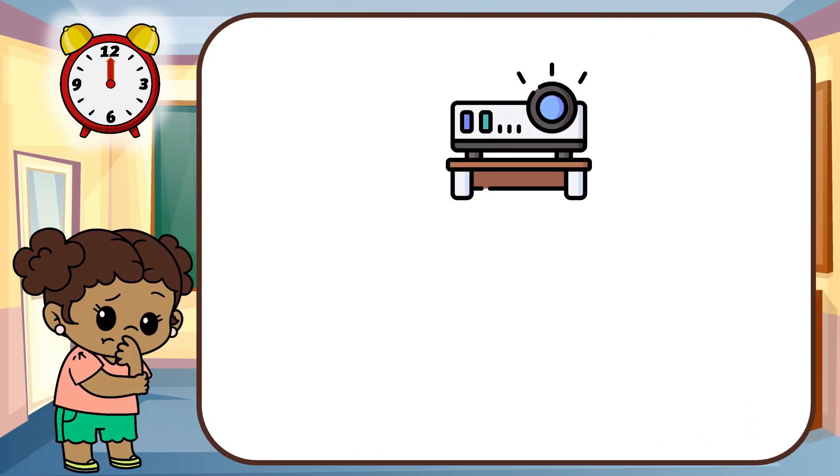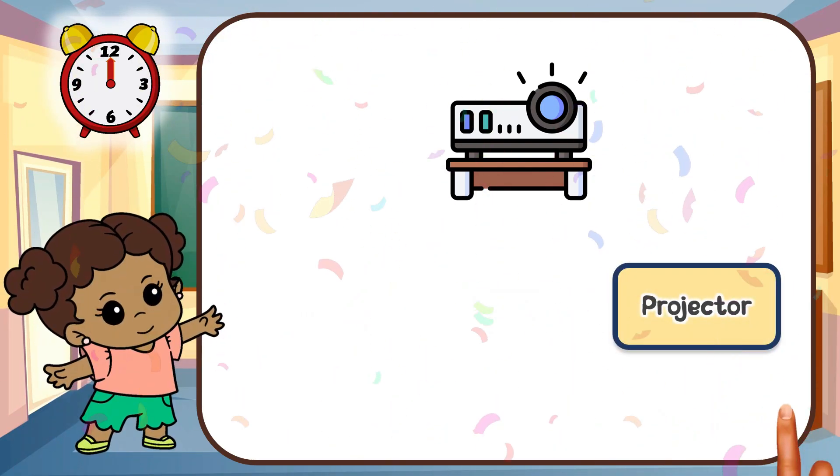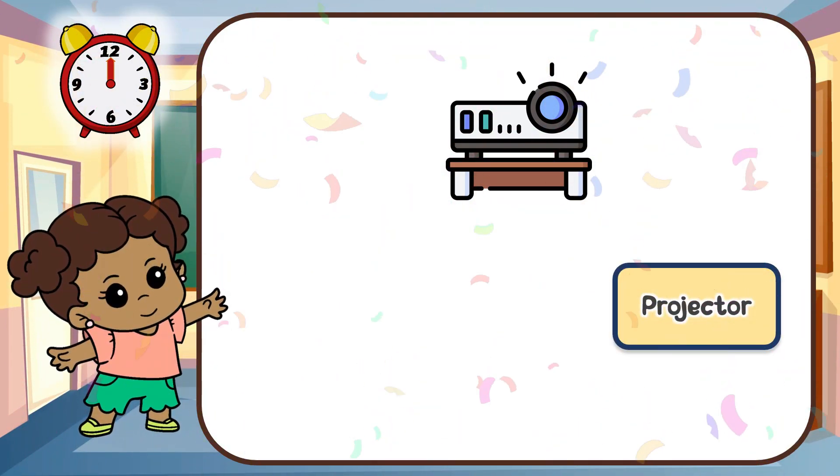Look at this gadget. Can you guess this gadget? That's right. It's a projector.